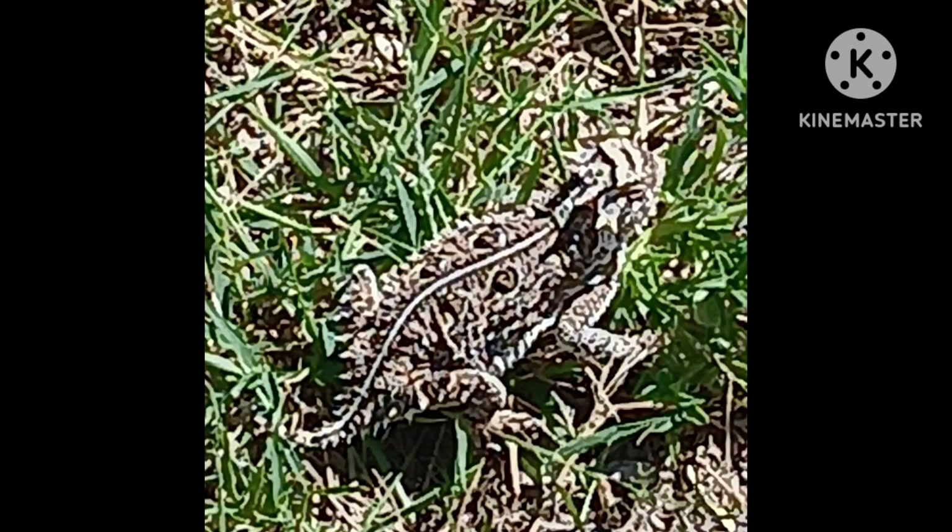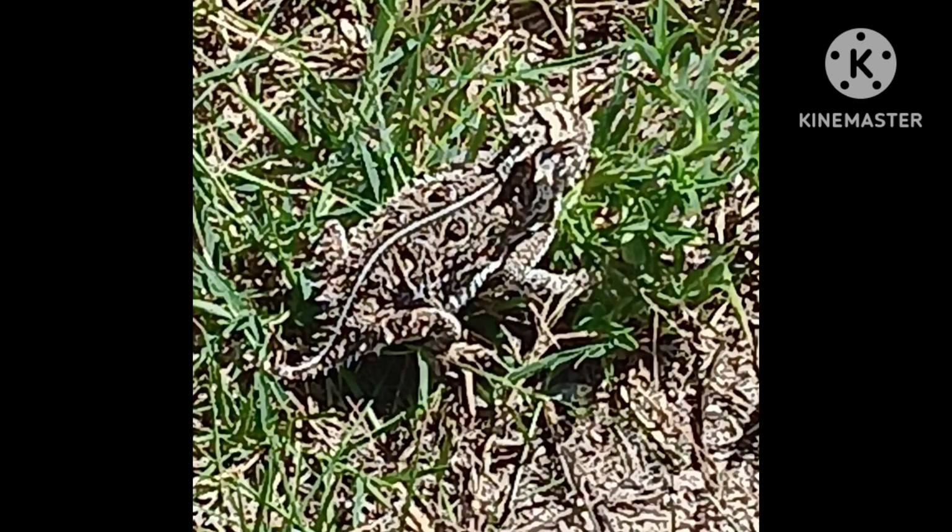Besides looking fierce, puffing up to make their predator think they're bigger than they are, or getting even skinnier and flatter to hide, they have one weird defense system. There is a gland in their eyelid and they can spit blood up to five or six feet — right in the eye of their predator. This blood is full of formic acid because their diet is harvester ants, and that formic acid will make a dog or cat sick. I've been told it tastes pretty nasty too — that's part of their protection.